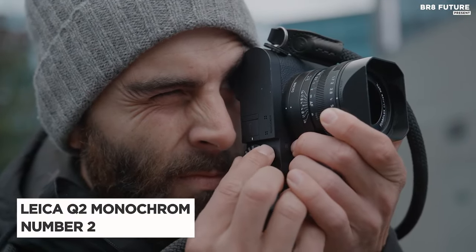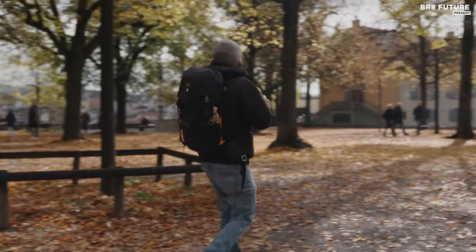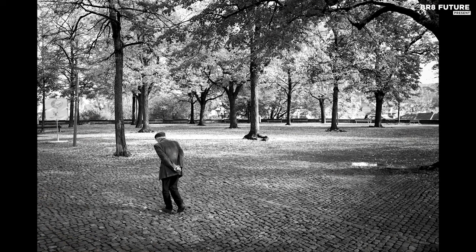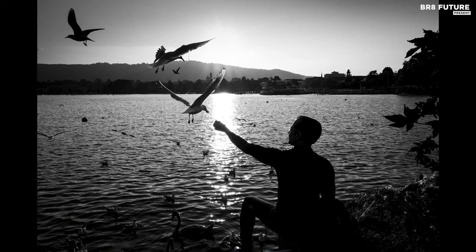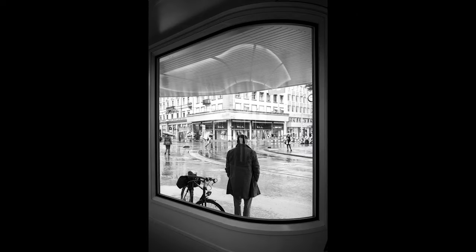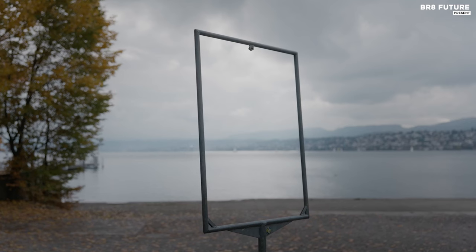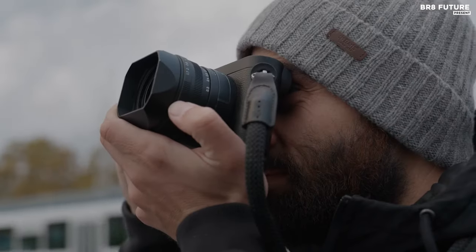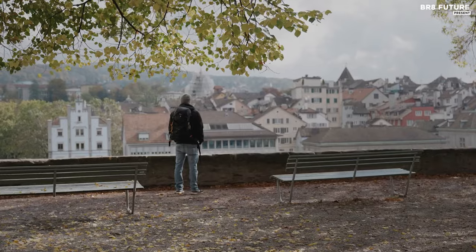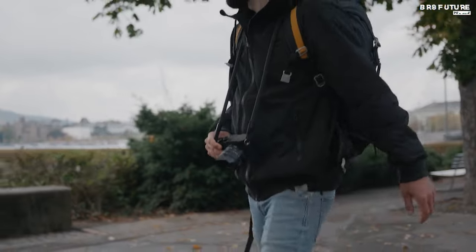Discover the Leica Q2 Monochrome, crowned as the second best camera for black and white photography — it transcends the mundane. At the heart of its compact frame lies a full-frame monochrome sensor, a 47.3 megapixel masterpiece that captures the soul of every moment. Paired with the Summilux 28mm f/1.7 lens, this camera is a symphony of precision and artistry. What sets the Q2 Monochrome apart is its autofocus — a departure from the traditional Leica rangefinder. No need for mastery, just point and shoot. Priced at a hefty $5,339 US dollars, it beckons only to those with a passionate pursuit of perfection.